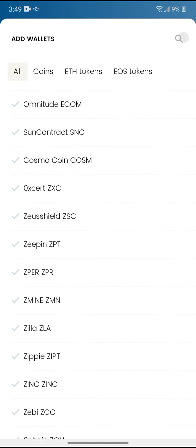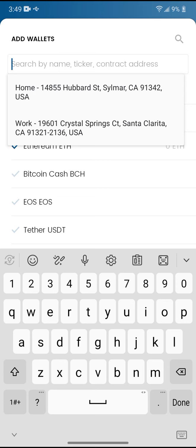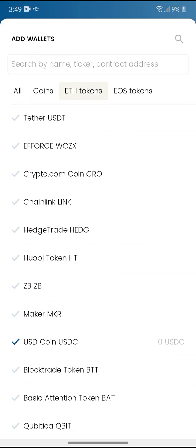Like if I type in Natmin — here's my wallet right there. Sorry guys, I'm all up on Natmin lately. You can go to your Ethereum tokens.